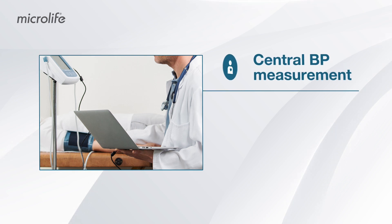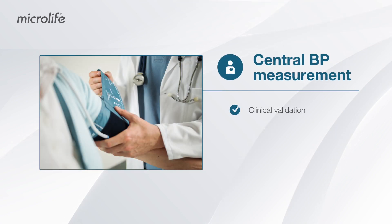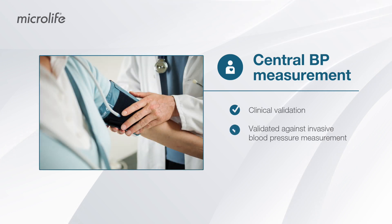The non-invasive central blood pressure option of the device has been clinically validated against invasive blood pressure measurement.